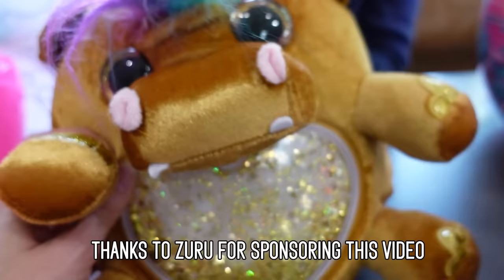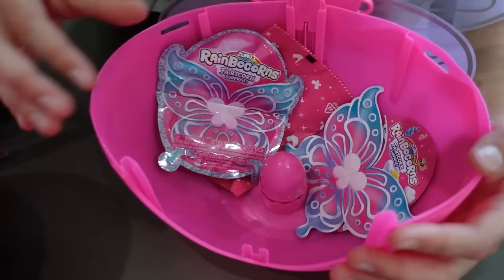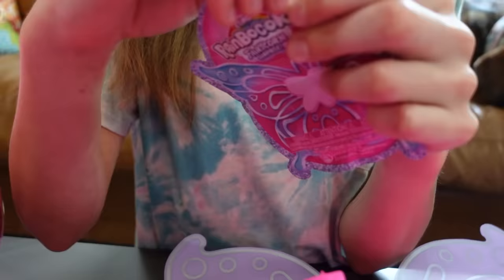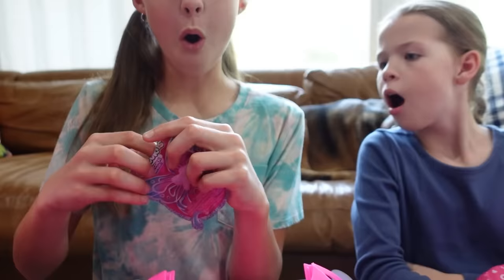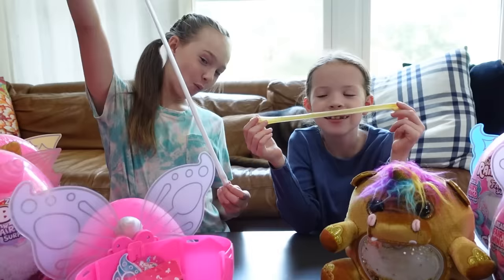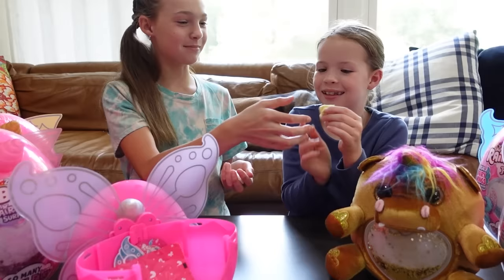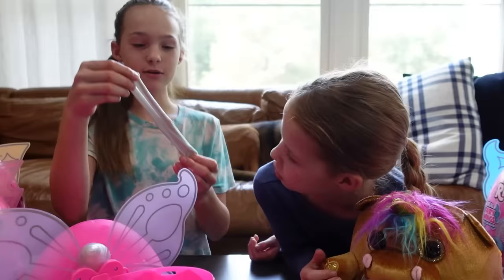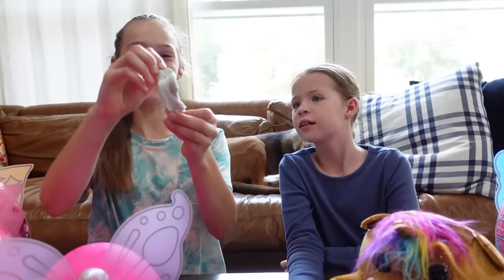There are so many amazing layers of surprises inside — there's more than just the Rainbocorn. What do you think that is, Addy? I think it's color change poop — white and yellow. Should we mix them together? The color change poop is really addicting to play with — I think I could sit there and play with it while reading a book. It's turning green!